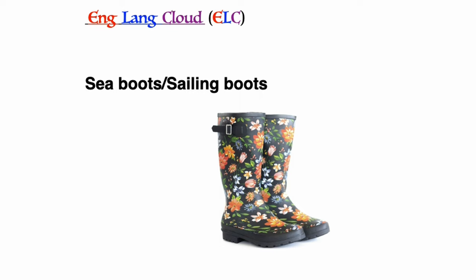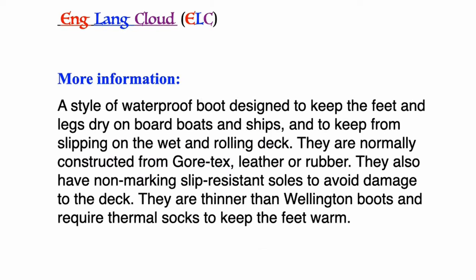Sea boots or sailing boots: a style of waterproof boots designed to keep the feet and legs dry on board boats and ships, and to keep from slipping on the wet and rolling deck. They are normally constructed from Gore-Tex, leather, or rubber. They also have non-marking slip-resistant soles to avoid damage to the deck. They are thinner than Wellington boots and require thermal socks to keep the feet warm.